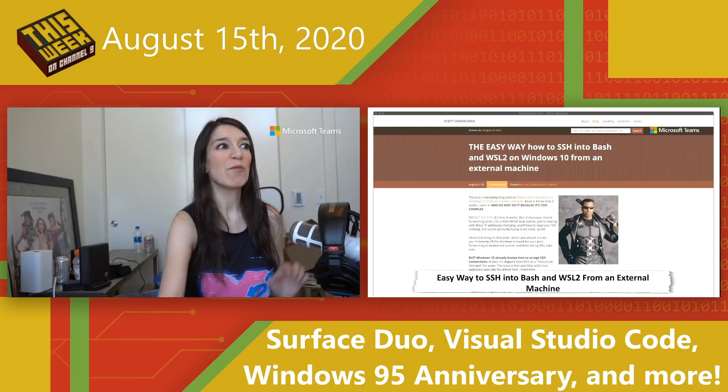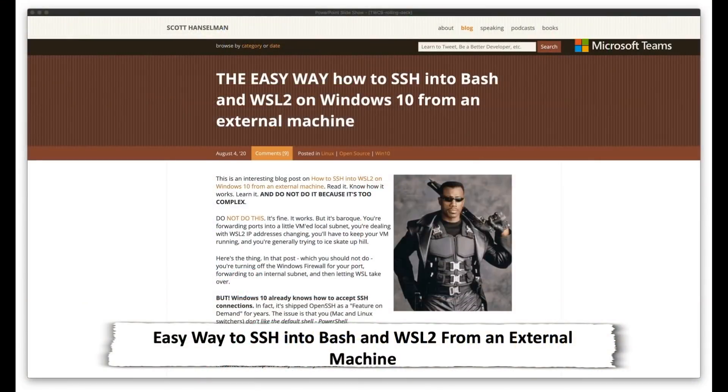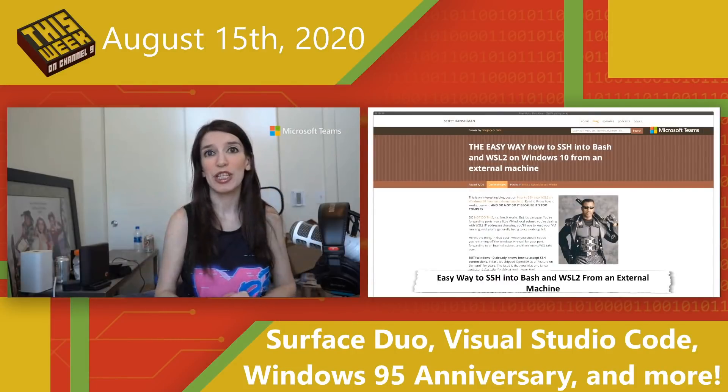Next up, everyone's favorite developer Scott Hanselman has a really great blog post — actually an update to a previous post — about the easy way to SSH into Bash and WSL 2 in Windows 10 using an external machine. This is something I've wanted to do and had done a variant of the harder version that Scott published a couple of weeks ago, but this new way is totally mind-blowing. Be sure to check that out if you're interested, because it's super cool.